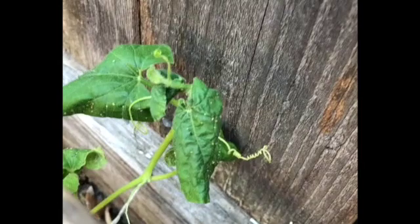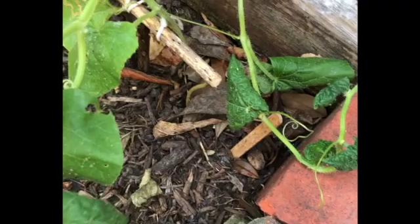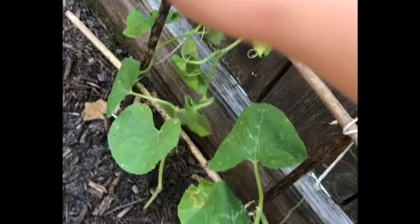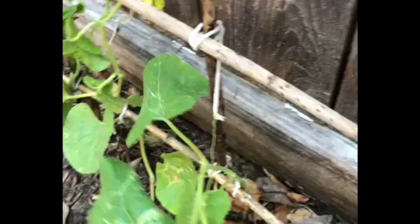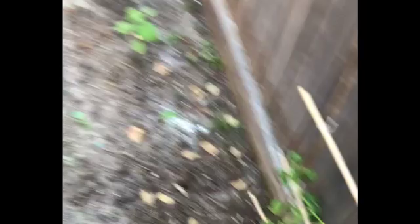The cantaloupe — this is the one from seed — you can see those little vines starting to branch out. As you can see, it's gotten pretty attacked; the leaf miners really love these. They're trying to grow up the little trellis I made. I don't know if they're gonna produce anything, but they're trying, so I need to dust these with some bug control as well — they're getting eaten alive.